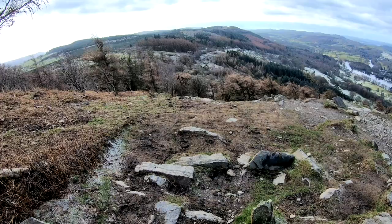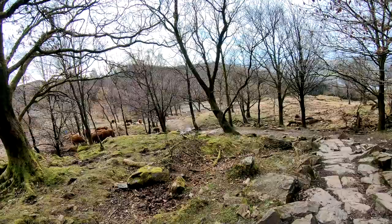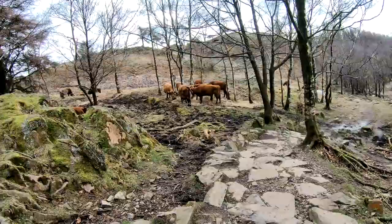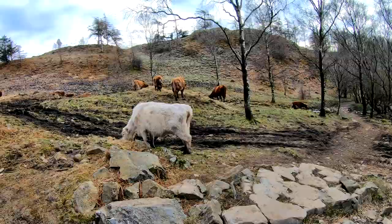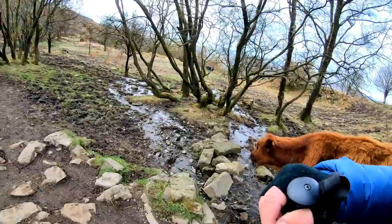I'm heading down now and hopefully those cows will be out of the way — but no, there they are, right in the path. There's a calf right next to the path too, so I'm just going to have to beast it past them. Keep moving, keep moving! Made it past. If you've watched any of my videos before, you'll know I don't like cows — I must admit I was bricking it a bit going past them.